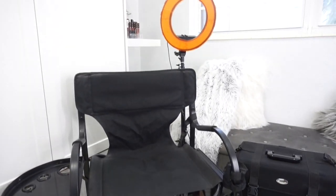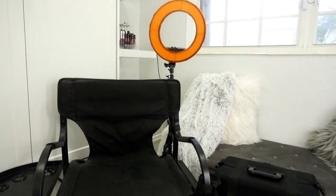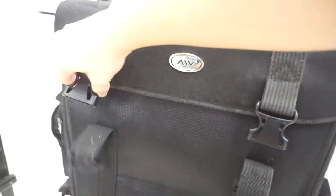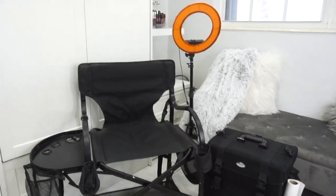Hey babes, it's your girl Sophie and welcome back to another video. Today I'm going to be showing you what's in my freelance makeup kit and the equipment I use for my clients. I'm super excited to be showing you guys this video — I hope you enjoy it. Make sure to subscribe to my channel and give this video a big thumbs up. Let's go ahead and get started.